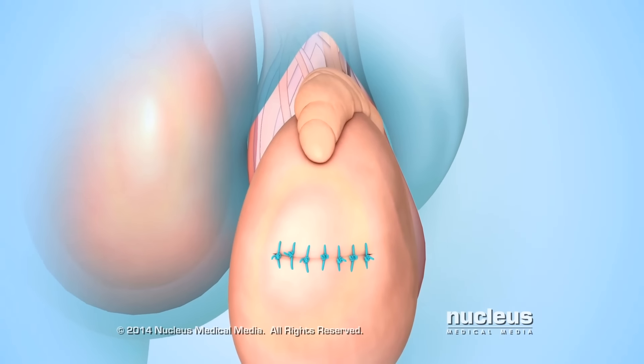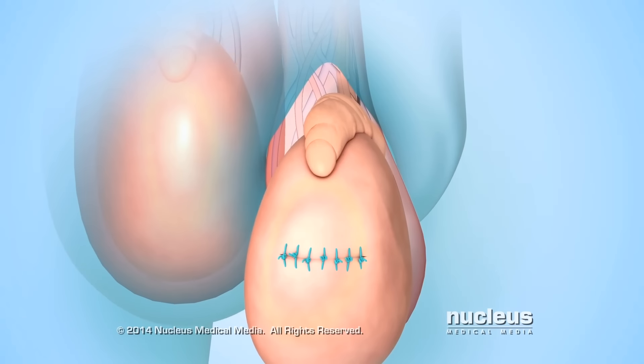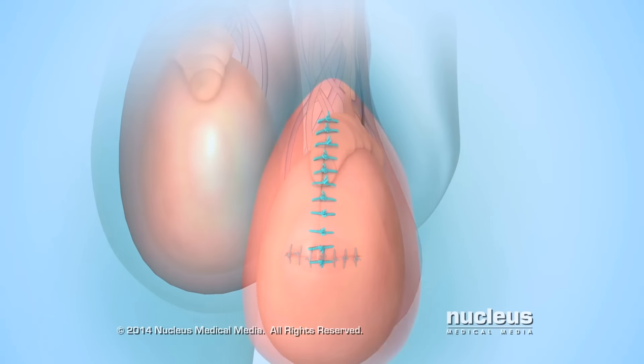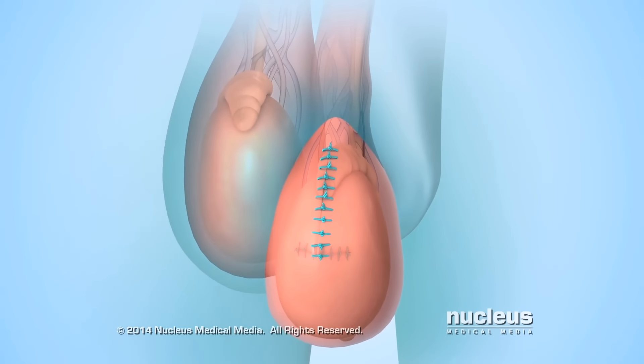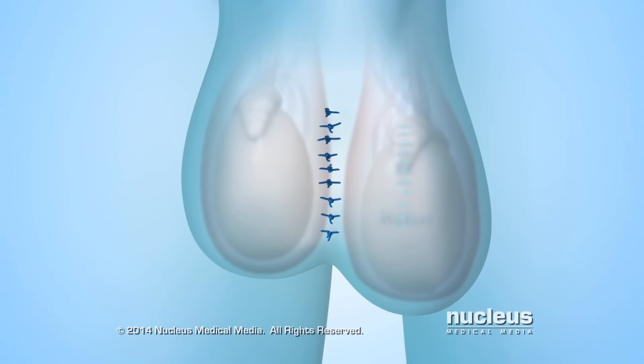After all of these open procedures, the surgeon will close the tissue covering the epididymis and testicle with sutures. Finally, the skin incision in the scrotum will also be closed with sutures.